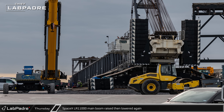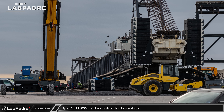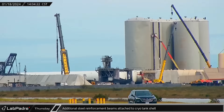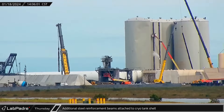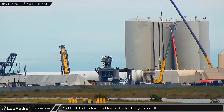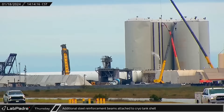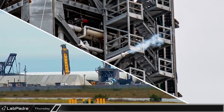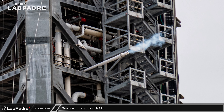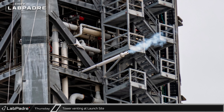By Thursday afternoon, the main boom of the LR-11000 had been raised up off the SPMT and then lowered back to the ground before the pendants were once again disconnected. More steel continued to be added to the new exoskeleton for the cryo shell — this new structure should prevent any catastrophic failure from either debris or the shockwave that occurs when 33 Raptors are fired. Some venting was also seen from the purge vent halfway up the launch tower, part of a test SpaceX was performing following recent work on the tank farm.